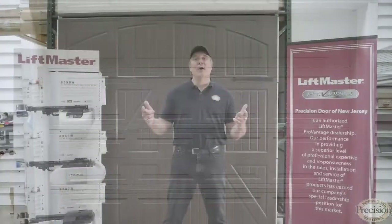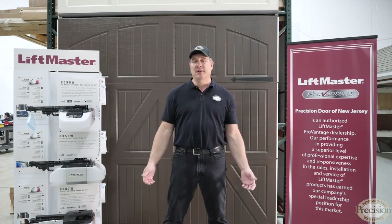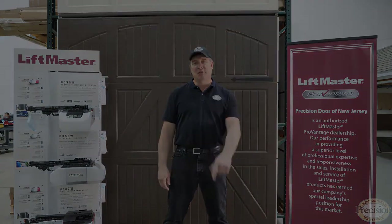I hope this video helped you out. If it did, press the like button. If you want to learn more about garage doors and garage door openers, subscribe using the link below. I'm Joe Conte with Precision Door — a name you can trust.